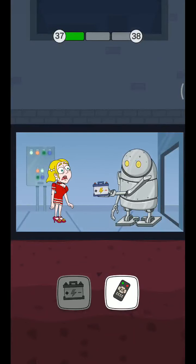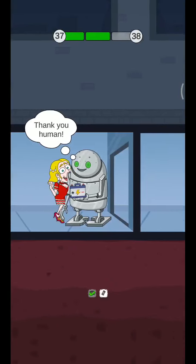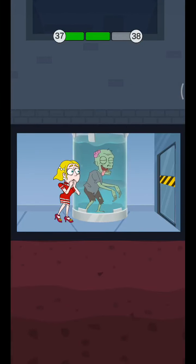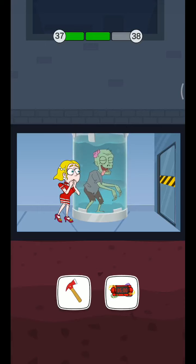I can fix the cat. I can fix him. I don't know.